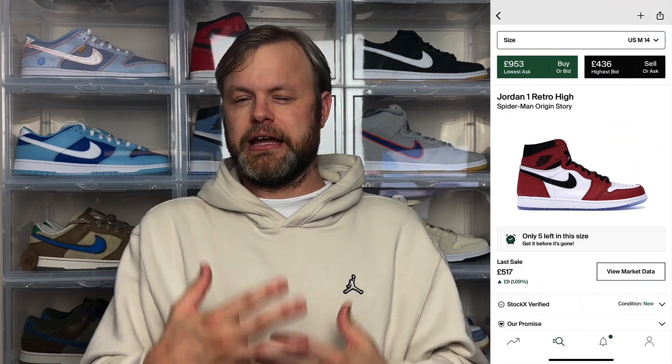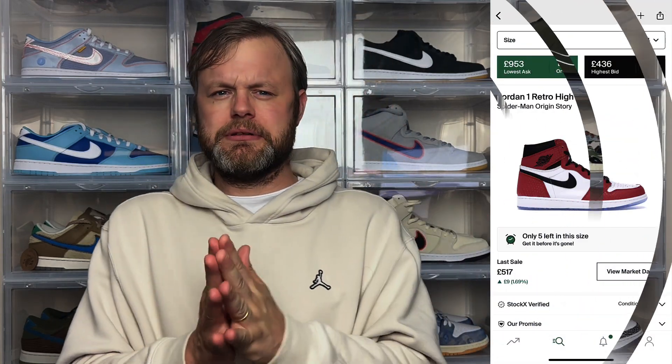Even today the Origin Story's resale price is around £800. When the Next Chapter dropped, I was on the fence at first, but then I thought — it's a Chicago colorway, which is one of my grails. To get a sneaker inspired by that is definitely a W. I think the color blocking is nice, I like the detailing, and comparing it to the Origin Story I feel this one pops a lot more. It's definitely one I'm looking to add to the rotation.